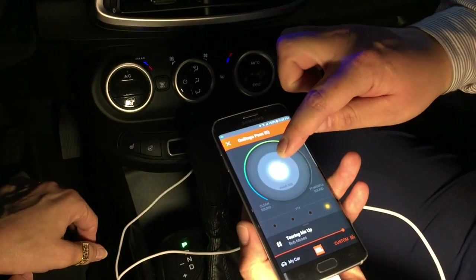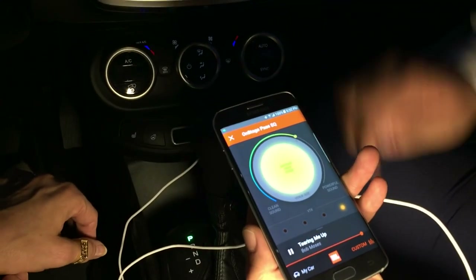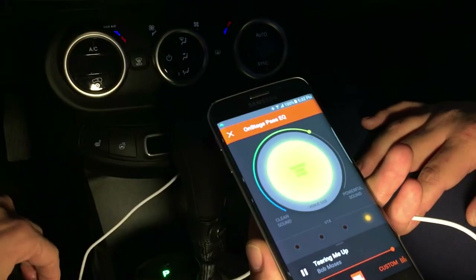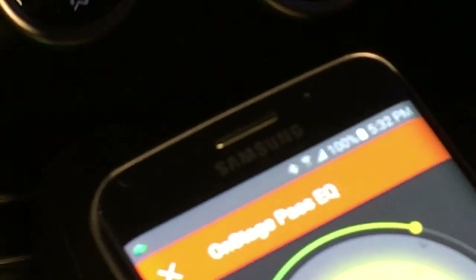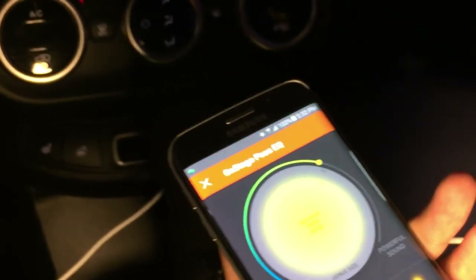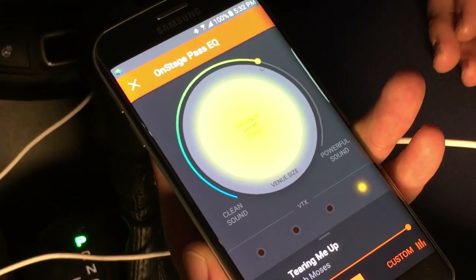You can actually control the venue size and also the distance from the stage — so this is all based on DSP. We'll be able to make personalized sound for any millennial basically. Isn't this in a car already? It is, but we want our premium sound system to be available to the millennials. We're trying to make sure they are able to experience the same premium sound that you would see in a lot of the other products.